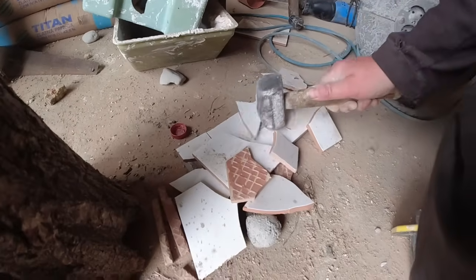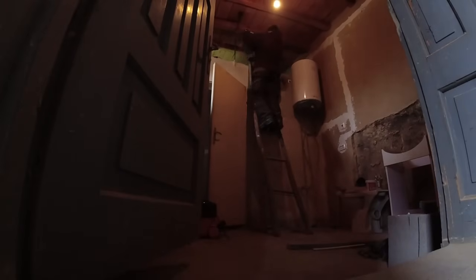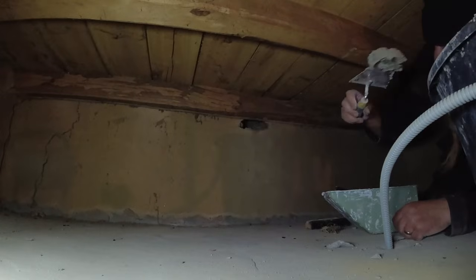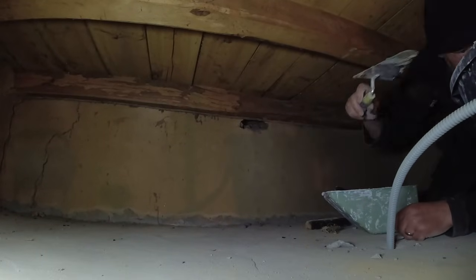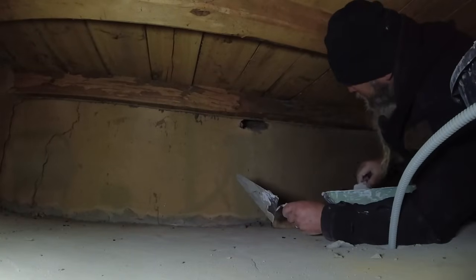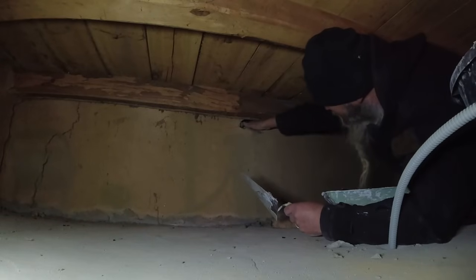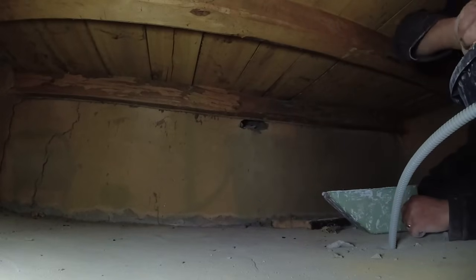So that's the next job on the list — to stop them getting in. I've got enough stuff here just to fill this hole in. Some broken tiles in there to stop them chewing hopefully. You can put glass in as well but these are easier to handle, just to stop them from chewing through the mud bricks. Should deter them at least.